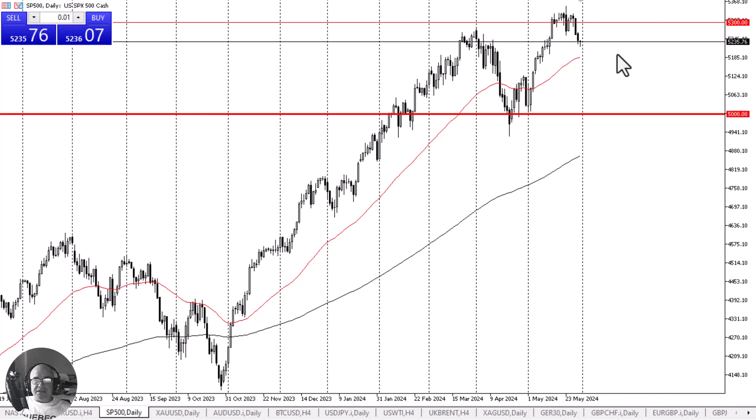This is Chris from FXEmpire taking a look at the S&P 500. The S&P 500 initially pulled back a bit during the course of the early hours on Friday, only to turn around and show signs of life. By doing so, it suggests that we are going to continue to see a lot of upward momentum and that the upward trend should continue.